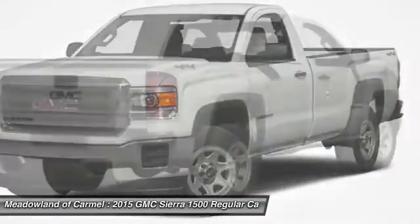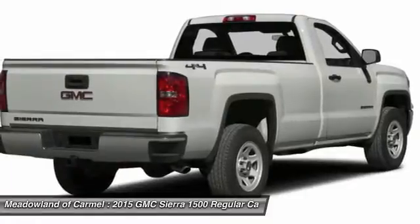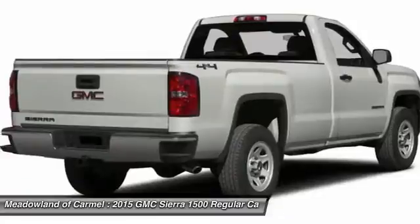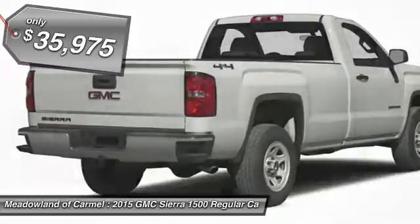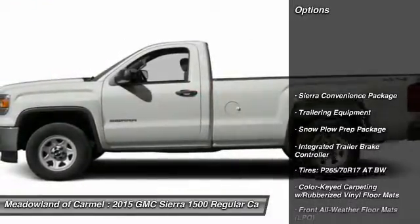The Sierra 1500 now comes standard with a Vortec 6.2-liter and 5.3-liter V8 engine and an electronically controlled automatic transmission that combines high max hauling capability with precise control, and is priced below $40,000. Here are some of this vehicle's great options.